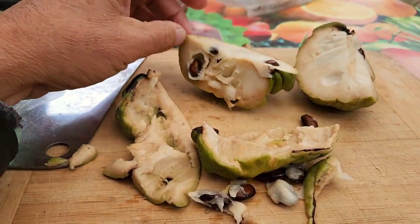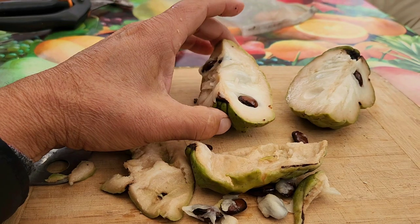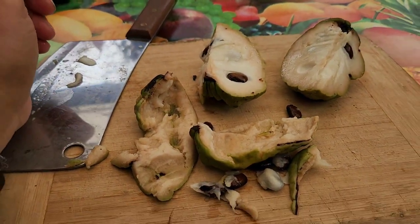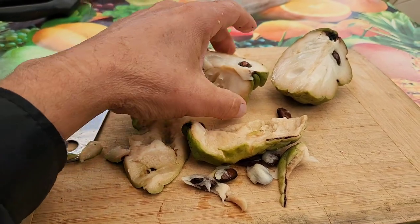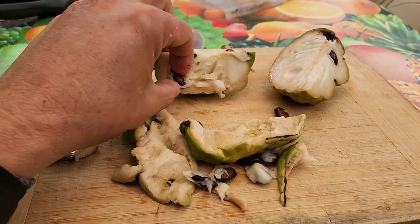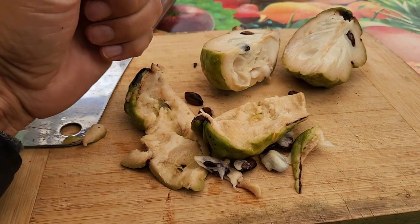So remember that, guys — if you're growing custard apple in Melbourne, it's going to take almost ten years. That's how long it took for me. You might have better luck, and there are also different varieties of custard apple. In America they call it atemoya — but you guys know what I'm talking about. I am so pleased, especially on this very disappointing week we've had with the weather. I'd rather have this crappy weather and these awesome results than beautiful sunshine and poor results with the fruit.